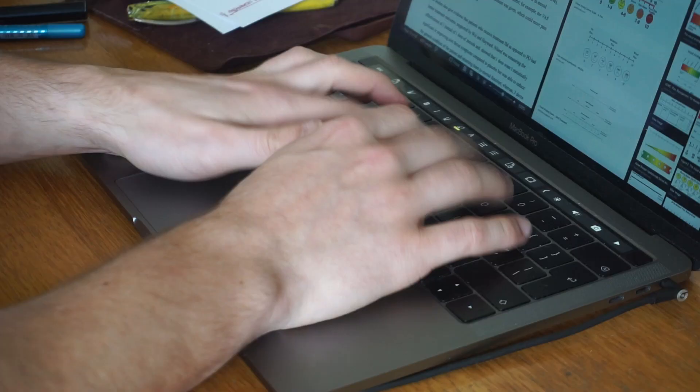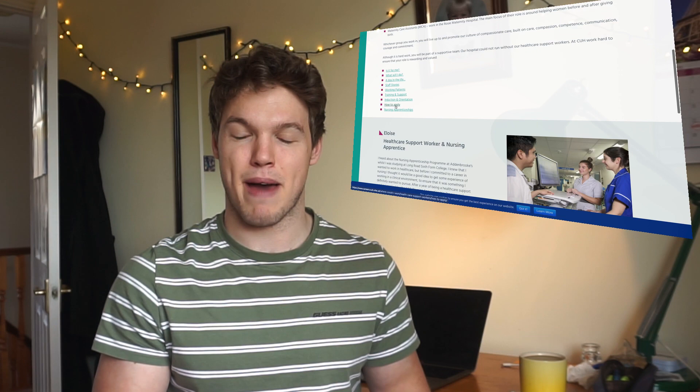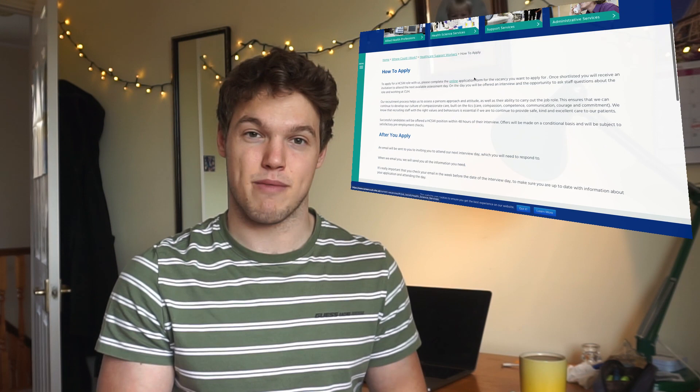Point number one: how to get involved. Different trusts will be different in different regions of the country, so just go onto their website, find the local hospital, and see where the application is. There should be a page about healthcare assistants. You fill in an application form and might get invited to interview. You should also have an English and maths test alongside the interview — nothing to worry about, it takes a short amount of time, and people usually get 100%.